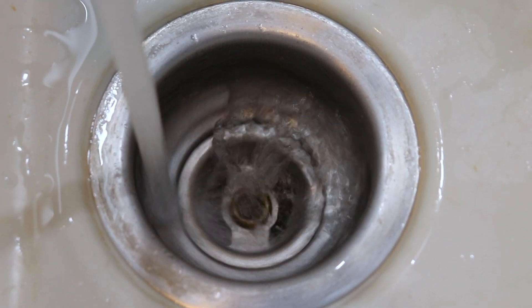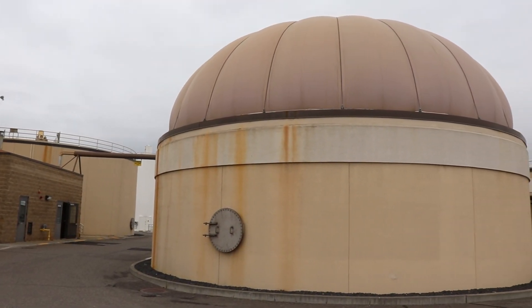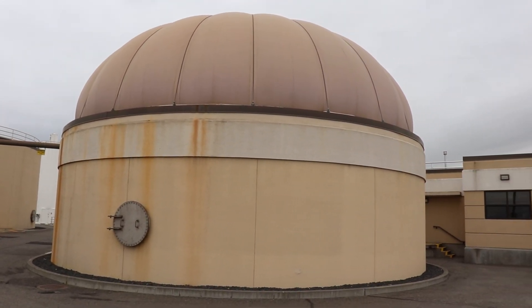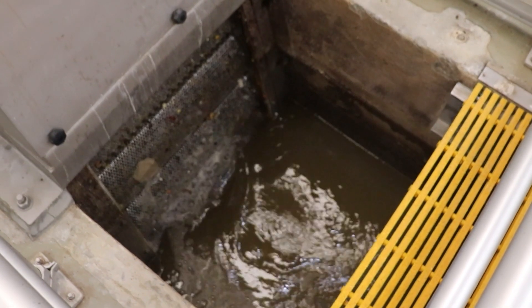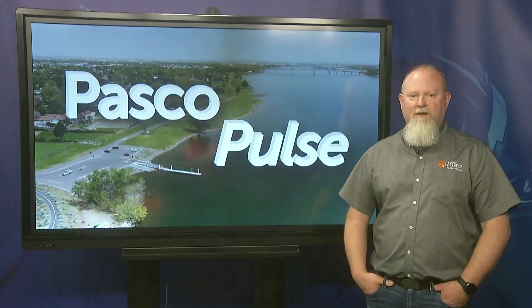Wastewater takes a journey from your drains, is transported through sewer pipes and lift stations, ending up at the City's wastewater treatment facility. The first process screens out large solids, grit, and man-made objects.